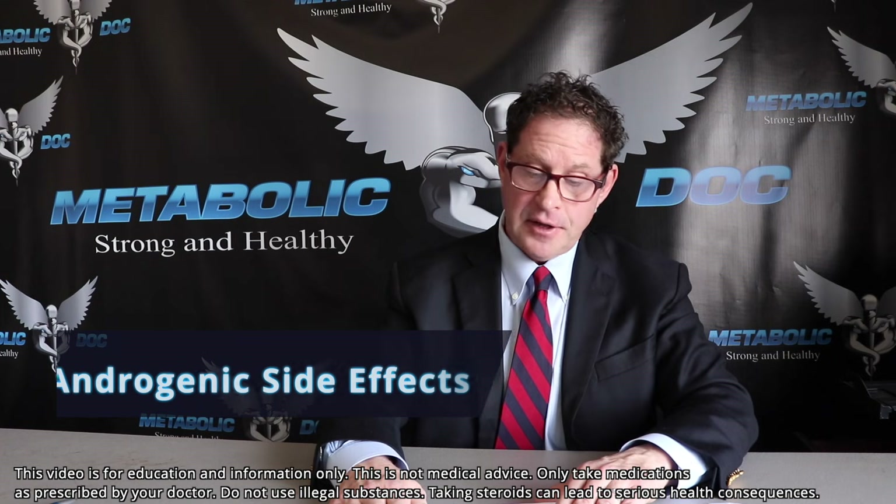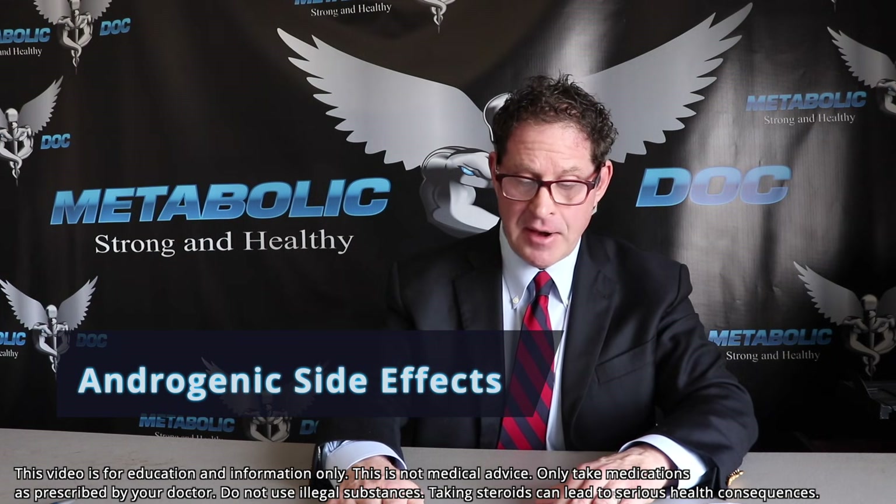Aromatase inhibitors really won't work for Primobolan by itself. But of course, these medicines in PCT are used classically with cycles because men are using it with other aromatizable and non-aromatizable steroids. It's a mild androgenic drug — about half that of testosterone — so used alone in men you would see minimal side effects like hair loss, acne, or even sexual side effects, but again it's usually not used alone.